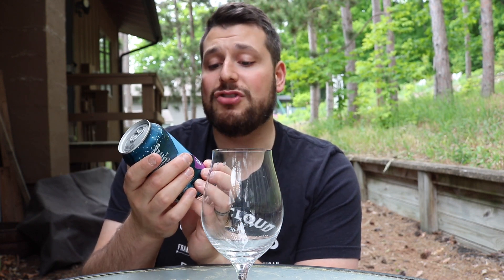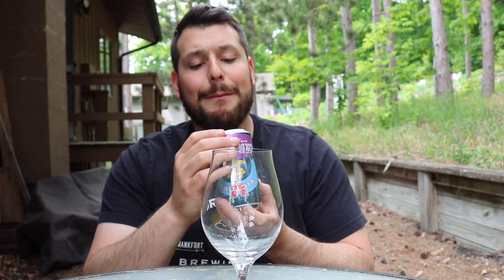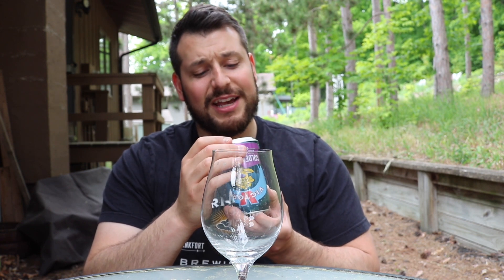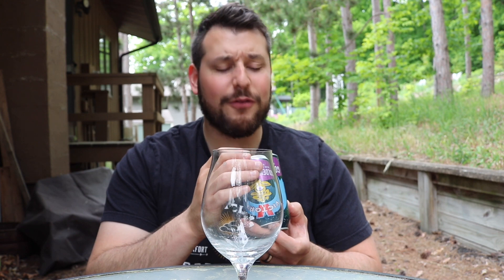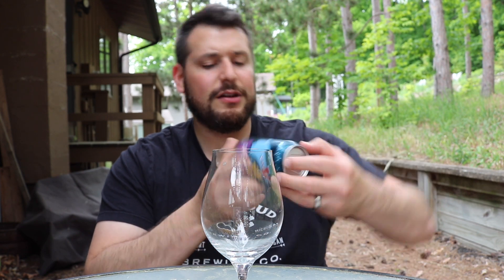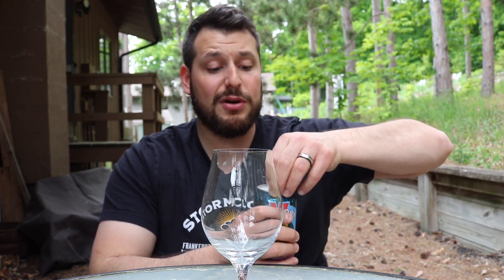Today I'm just doing a standard review of their Golden Monkey. I don't know how it's going to stack up against some other Belgian style beers, but I'm down for it. Let's check the best by date — April 26, 2026. That seems way out there, like two years. That's a little insane, I've never seen that before, but Belgian styles do age, I suppose.